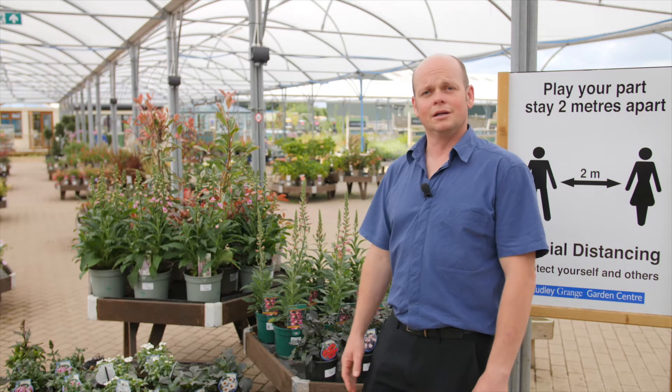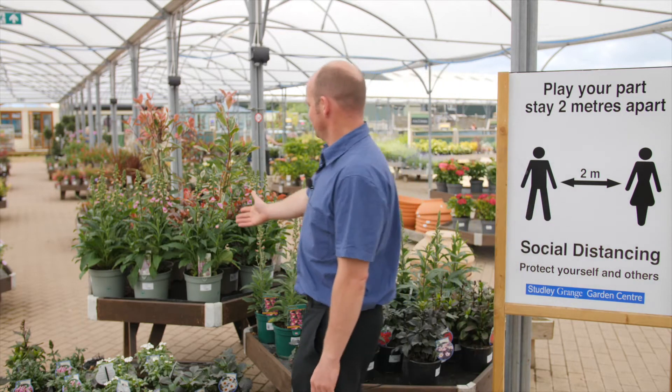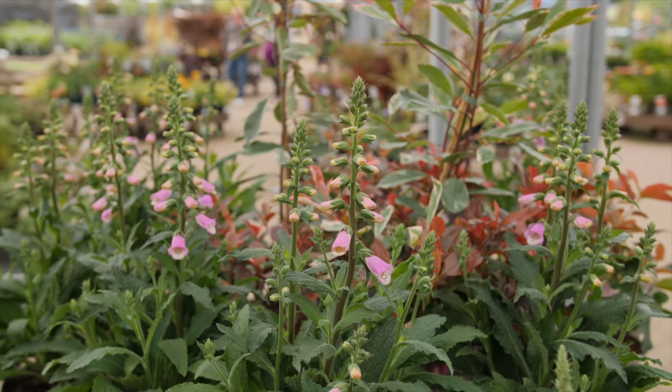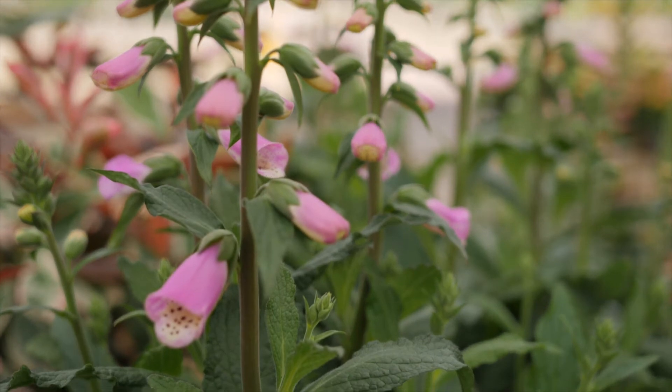The herbaceous perennials are particularly looking good at the moment. These foxgloves are one of my favourites and I'm gonna have to take one of those home. I've got a little place underneath a tree where it'll thrive, equally happy in the sunshine.